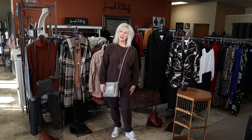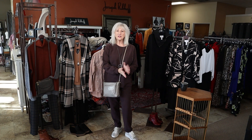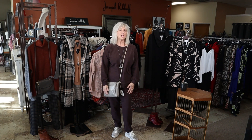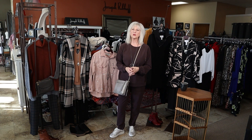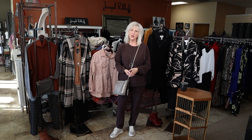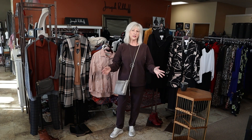We're open Monday through Saturday — 10:30 to 5:30 Monday through Friday, and 10 to 5 on Saturday. If you have any questions or want more information, call us here at the store at 509-820-3187, or you can always message me or text me on my cell phone.